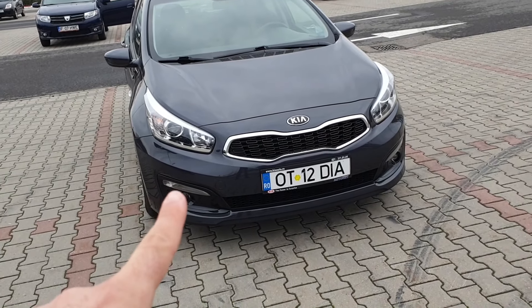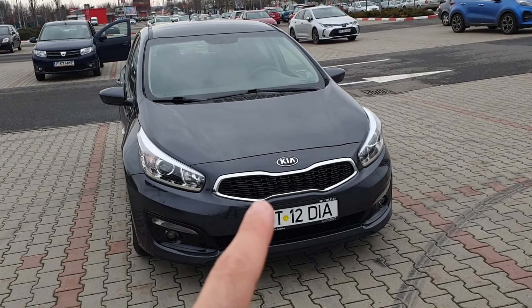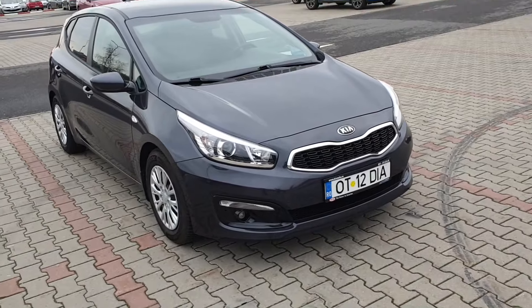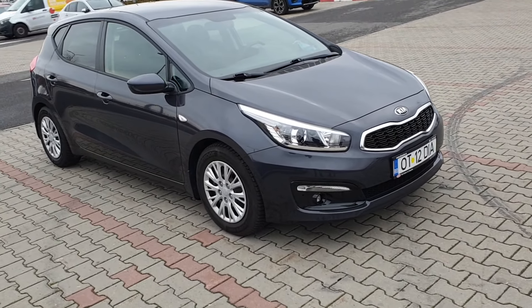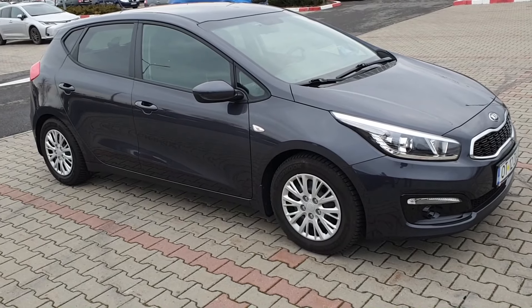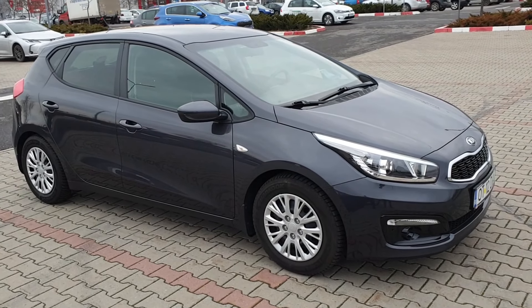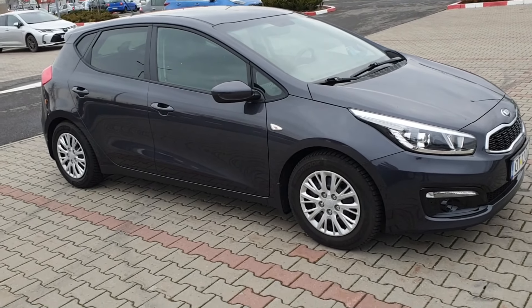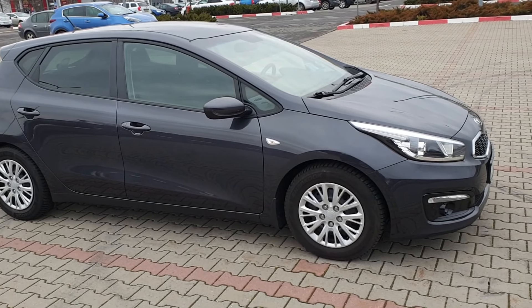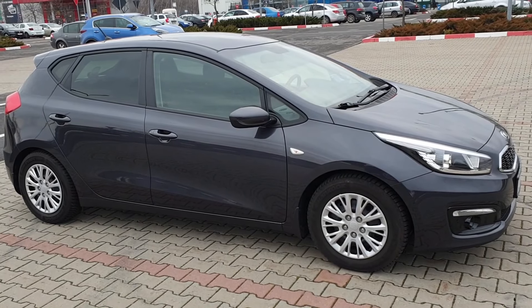La exterior, jos în bară, deasupra proiectoarelor sunt luminile de zi, iar proiectoarele sunt cu lupă. O particularitate specifică Kiei este masca numită Tiger Nose — nas de tigru. Mașina are 5 ani și aproape 70.000 de kilometri și aproape că nici măcar nu are zgărieturi. Kia a evoluat enorm față de începutul anilor 2000, evoluție rapidă care a început odată cu primul Kia Ceed din prima generație, lansat în 2006.